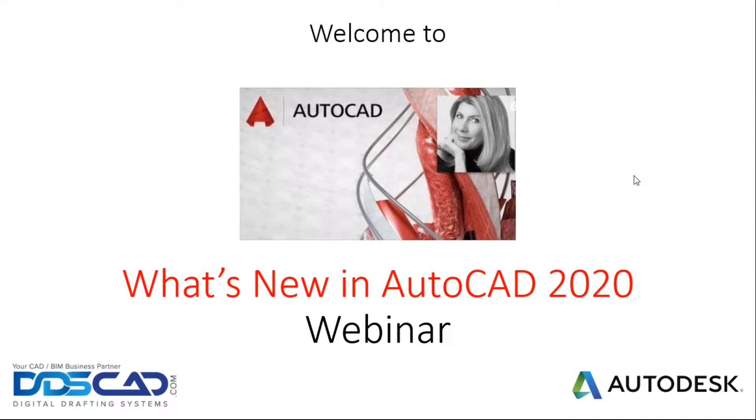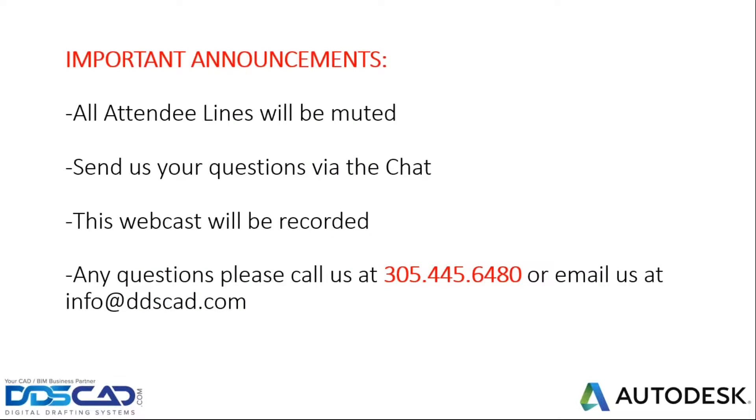Before we jump in, I wanted to mention a few logistics. The lines are muted so that we can hear the presenter well. Please write your questions in the questions box or the chat box. We will be able to answer simple questions along the way, or the presenter will answer content-related questions at the end. The webcast is recorded and we will send that link later on. If you have any questions, you can send them to info at dbscad.com or you can call us.